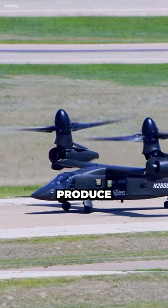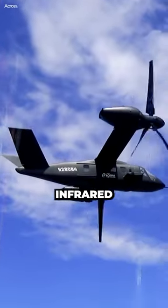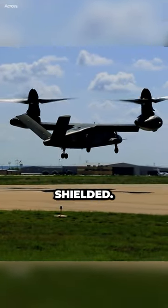The engines and rotors produce a lot of heat, which can be detected by infrared sensors. To reduce the infrared signature, the helicopter must be insulated and the heat sources must be shielded.